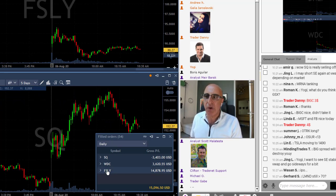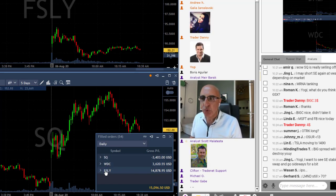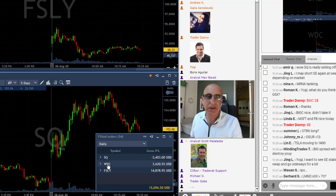So to recap: I've got two winners in FSLY after adding on my second trade, another winner in WDC, one loser in my first FSLY trade, and one loser in SQ. That's why I'm nicely in green territory overall.